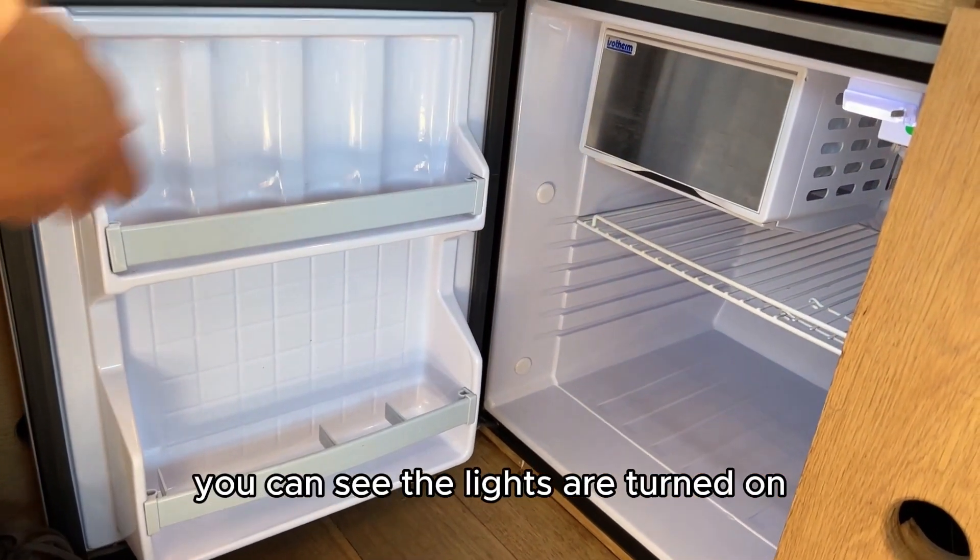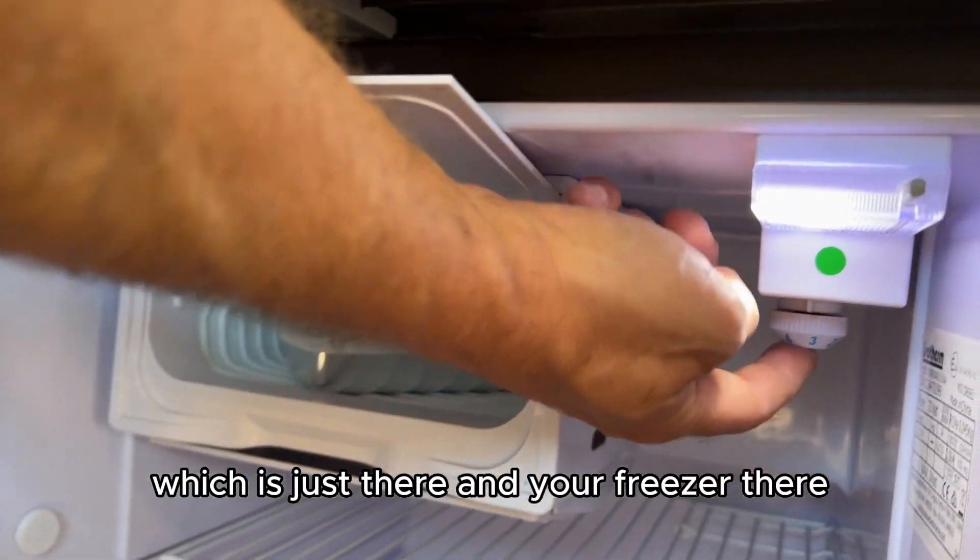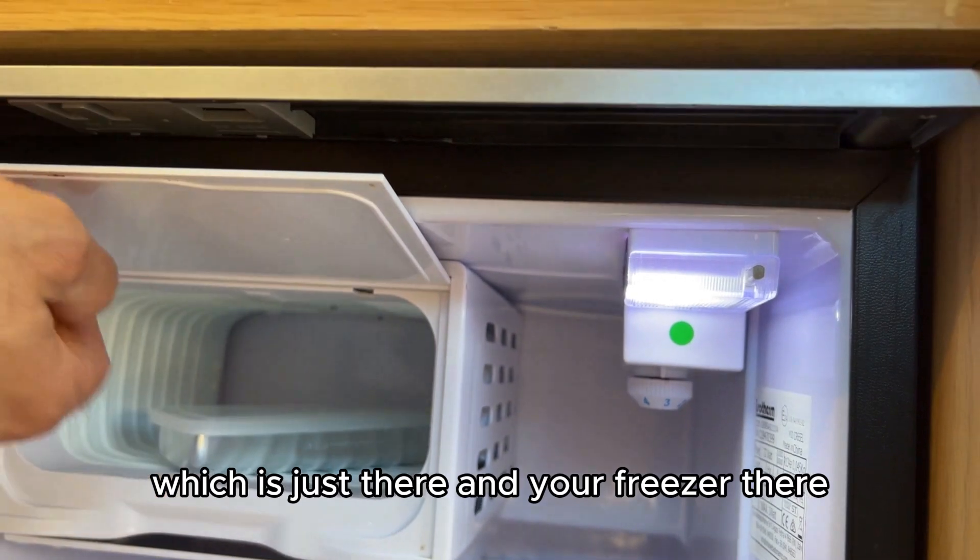You've got your fridge just down here — it's openable with that handle. It's actually turned on at the moment, you can see the lights are on. We'll put it on level three, and there's your freezer there.